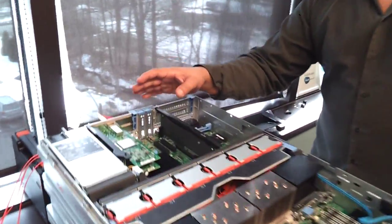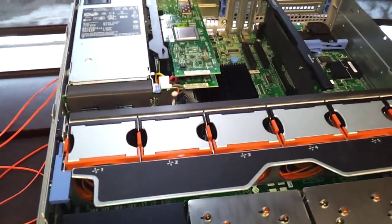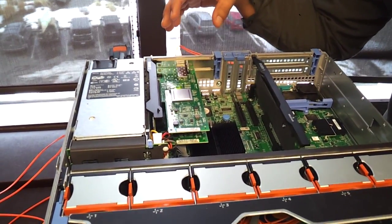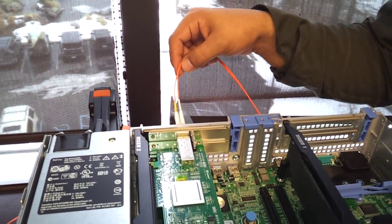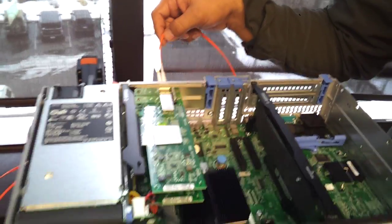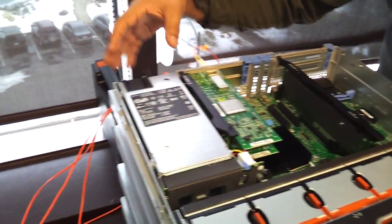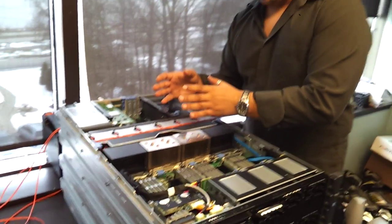On the back side here, you'll notice that we have these fiber channel cards. The fiber channel cards are used to interconnect our storage. We will be using enterprise-based storage from Texas Memory Systems to connect our systems. On the back end, we do have dual power supplies built into the system. The motherboard is made by Intel also.